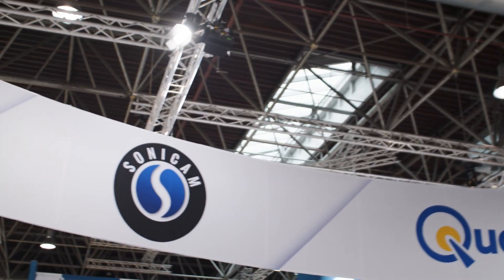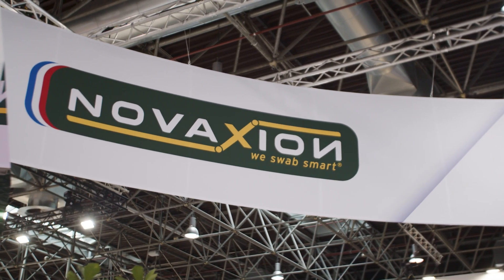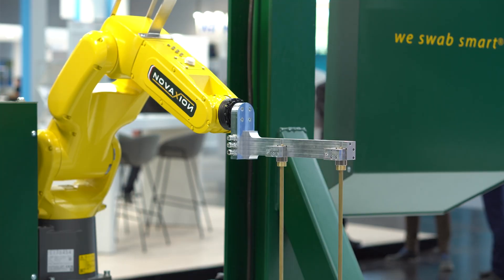This year we are cooperating with Rondot Group and one of the companies that is part of the group is Novakxion. Here we are at the stand of Novakxion, where they are presenting their flagship product, the Swabbing Robot, right behind me. Those of you who follow us for a longer time probably remember that we made a video about two robots: the Gathering Robot and the Swabbing Robot. So now it's time to show you more about them in detail.